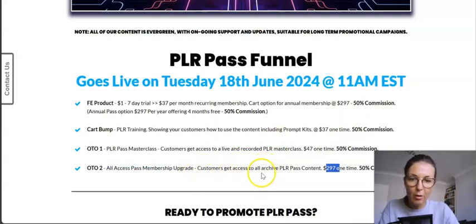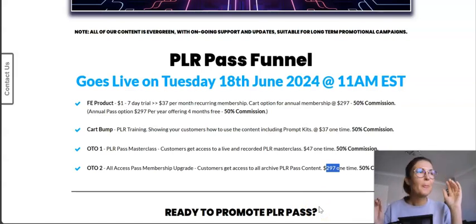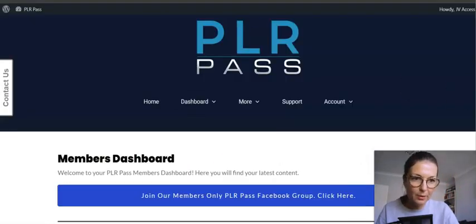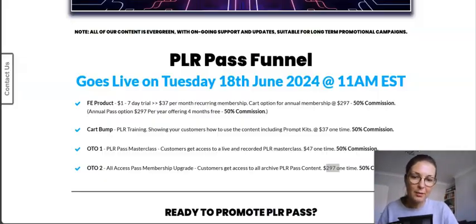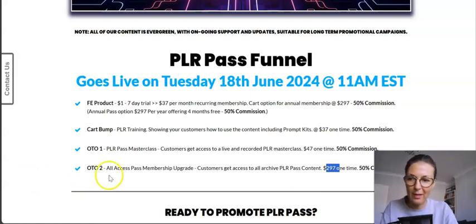OTO number two is the All Access Pass membership upgrade for $297. It gives you access to all archived PLR Pass content ever released, so you don't have to remember to download the two fresh PLR pieces each month. If you keep forgetting or want everything accessible anytime from the dashboard, this is probably the upgrade to go for — unless you're disciplined about downloading monthly and have space on your computer.